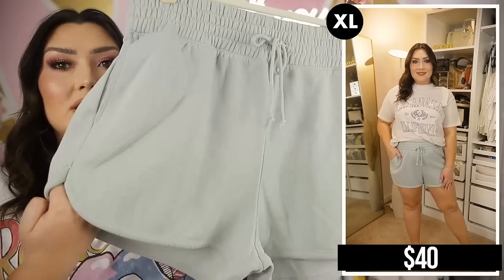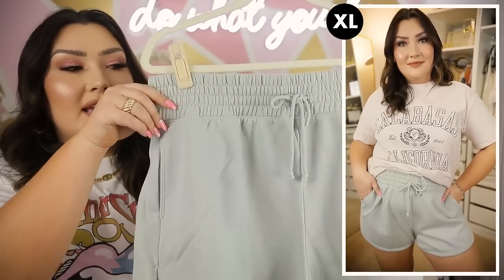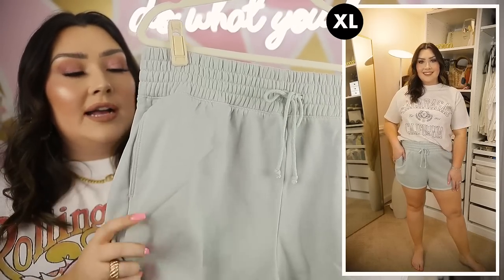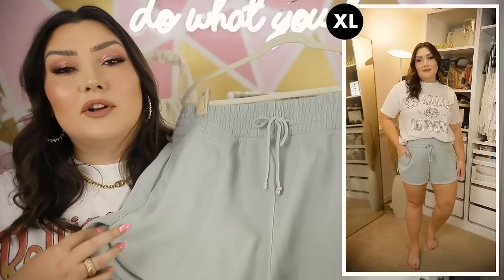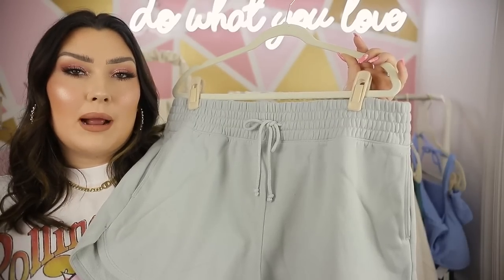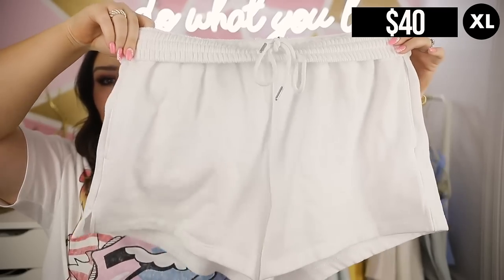To finish off, a couple of lounge pieces. I love Abercrombie's lounge shorts — if I could only buy one brand of lounge shorts it would be theirs. I picked up this newer dolphin-hem style that goes up a little on the side, like a more vintage athletic short. It has a thick tall waistband, a little drawstring, and pockets. The fleece material is so good. I size up to an XL in these because I like them a little looser. These are in a mint color and I could own them in every color.